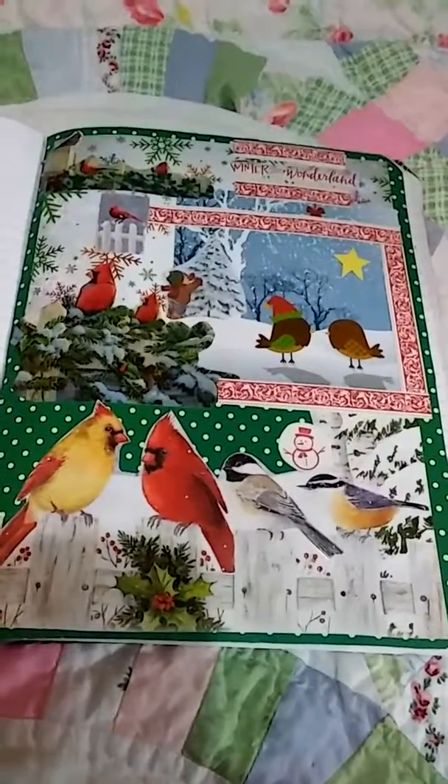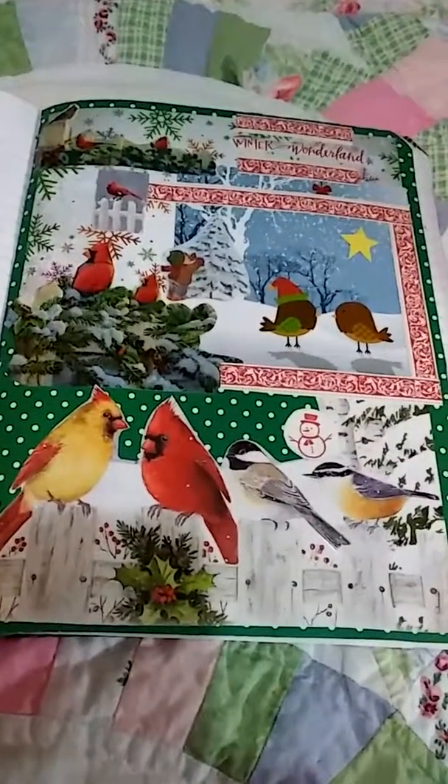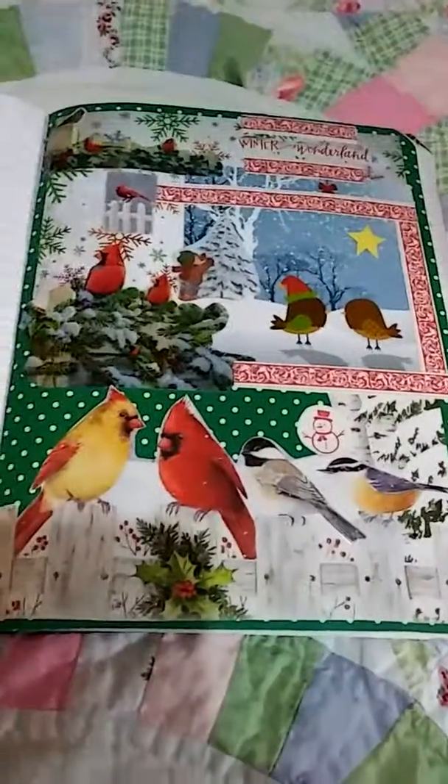This is day 25, page 25 of my happy journal. And it is a lot of fun.